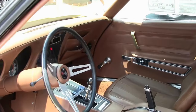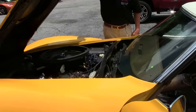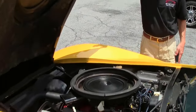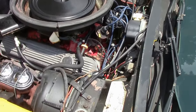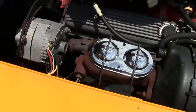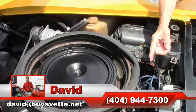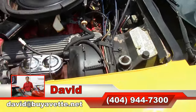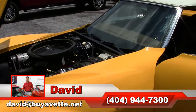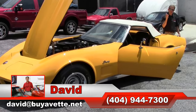Just another example of an excellent 1973 Corvette we have for sale here at Buy A Vet. Check out underneath the hood — numbers matching engine. If you have any questions about this car, give me a call direct: 404-944-7300. Folks, if you're looking for a Corvette, remember, always ask for David.